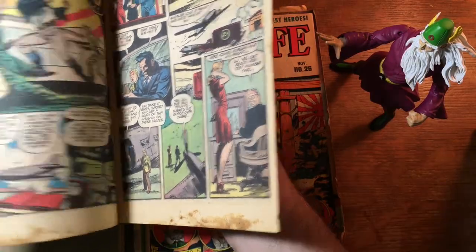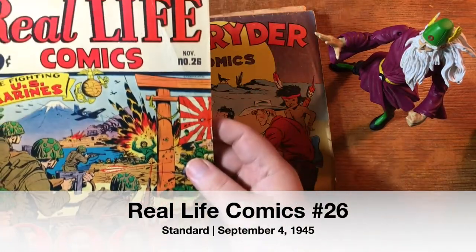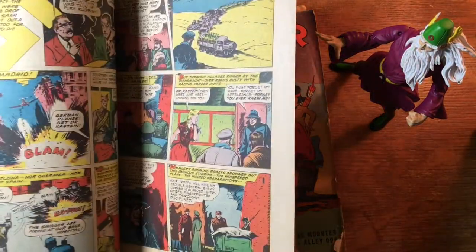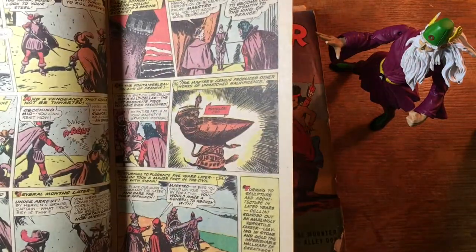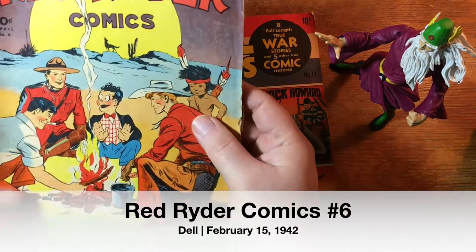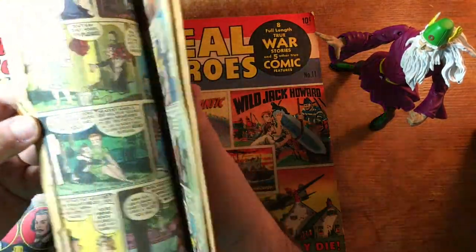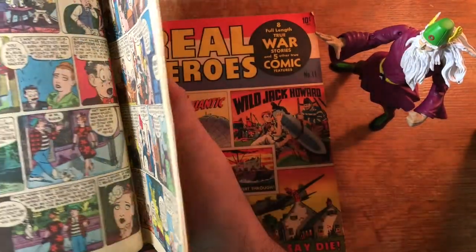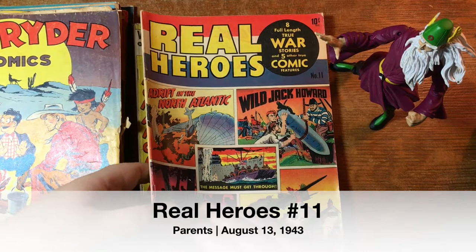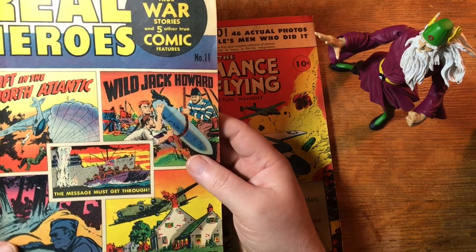Some staining inside — that's weird. Real Life Comics: The Fighting U.S. Marines, number 26. Red Ryder Comics, number six. A little bit of a spine roll here, but even so. Is the centerfold loose? Nope, just ragged. Real Heroes — eight full-length true war stories and five other true comic features. Wow, you didn't have any lack of material in here.